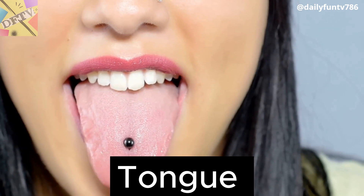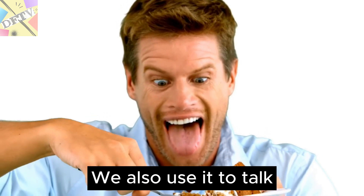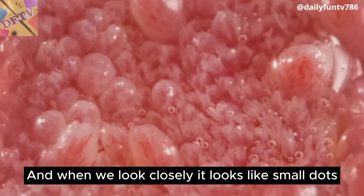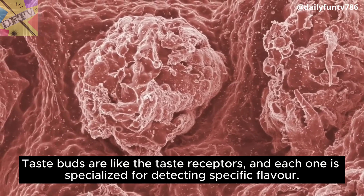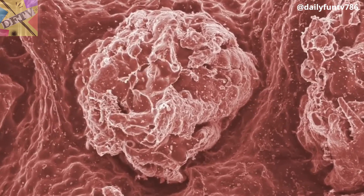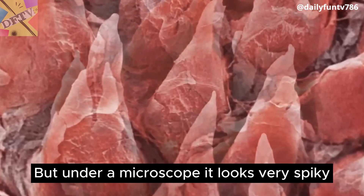Tongue. We use our tongue to taste foods. We also use it to talk. Upon looking, our tongue's surface looks very smooth. And when we look closely, it looks like small dots. This is because of our taste buds. Taste buds are like taste receptors, and each one is specialized for detecting a specific flavor. The microscopic view of a tongue is very strange and amazing. But under a microscope, it looks very spiky.